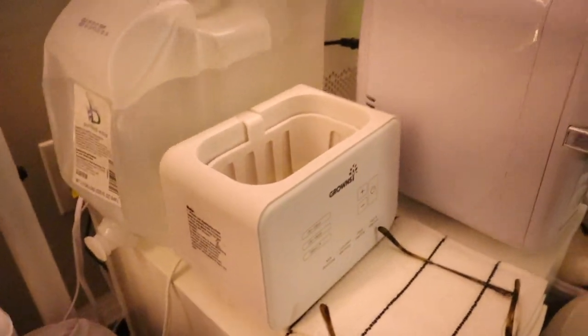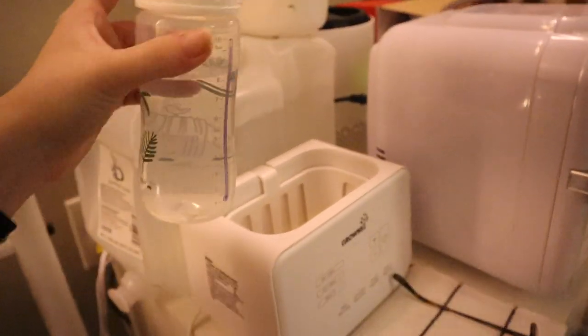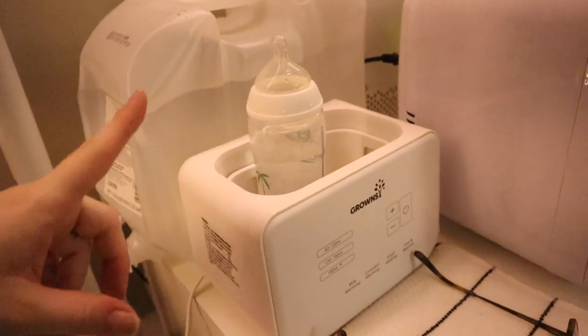The baby takes eight ounces of formula, so I'm just going to be heating that up now.